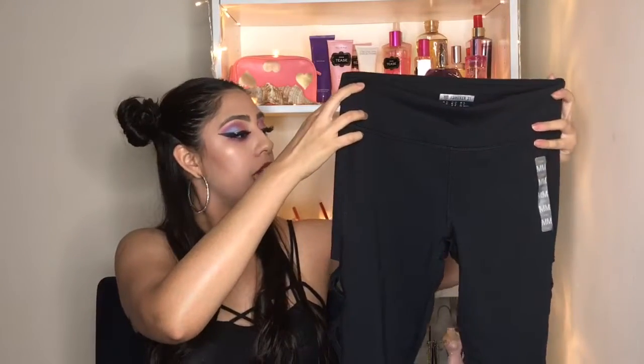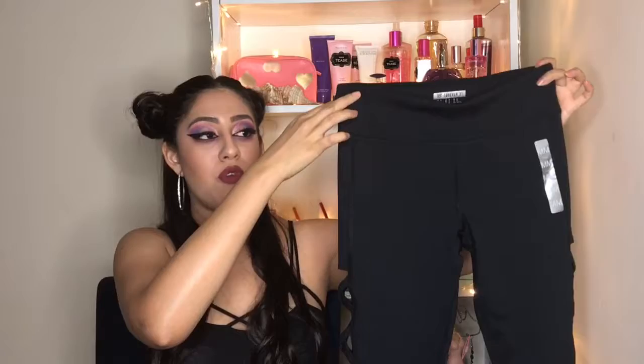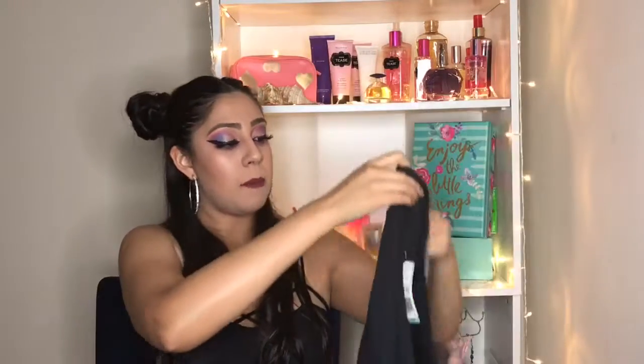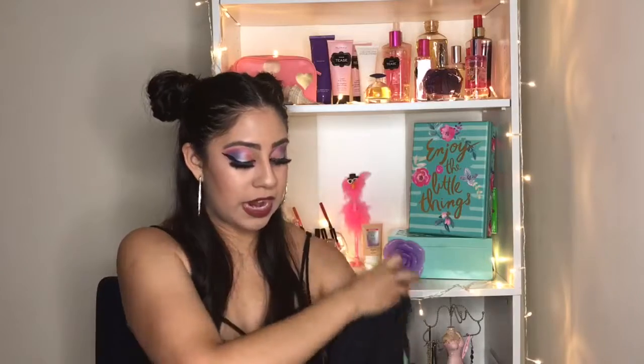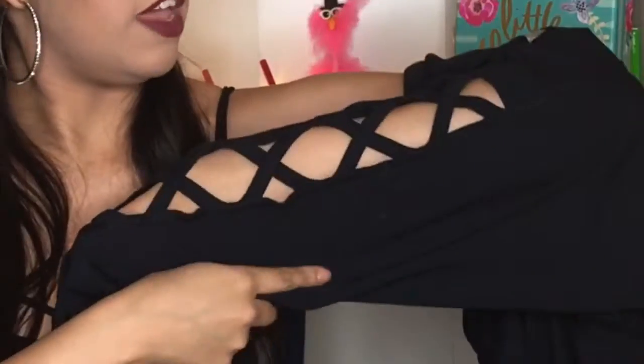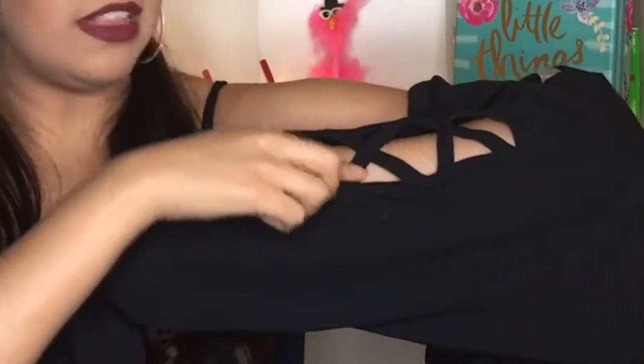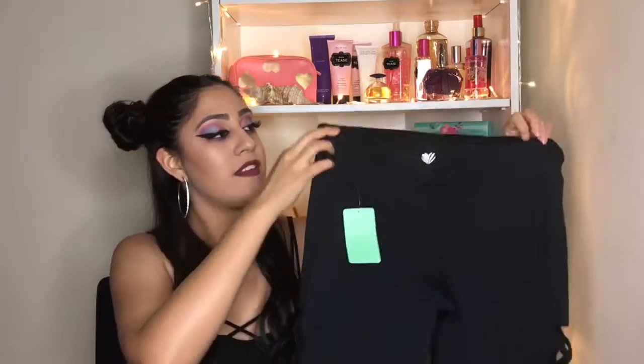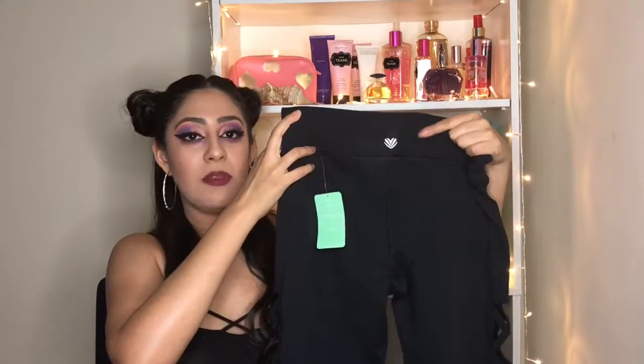The other legging I purchased is this one — the fabric feels a little bit thicker. This one cost me $12.45, and it's also a black basic legging, but my favorite part is that it has these crosses at the sides. This is my favorite one, and all of them have this cute heart at the back, which I find very cute.